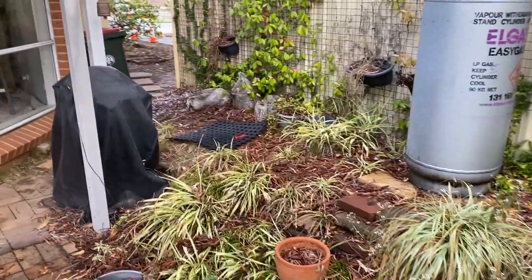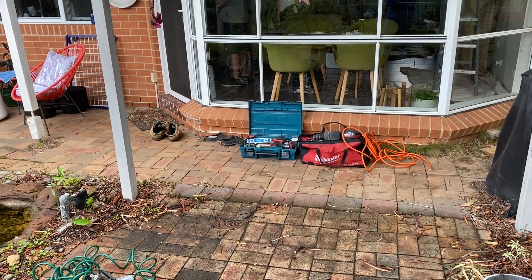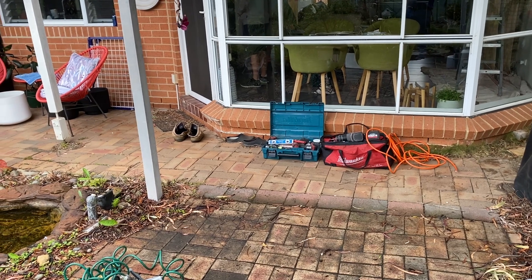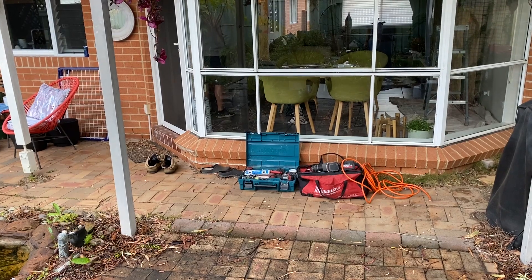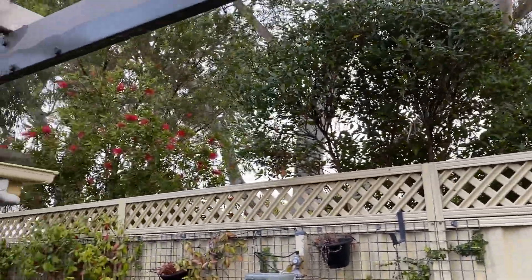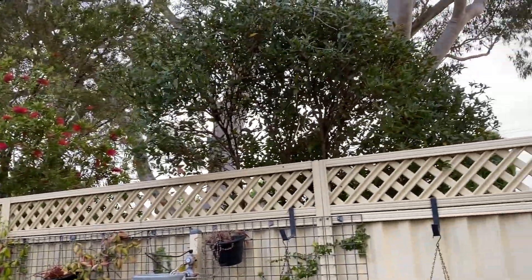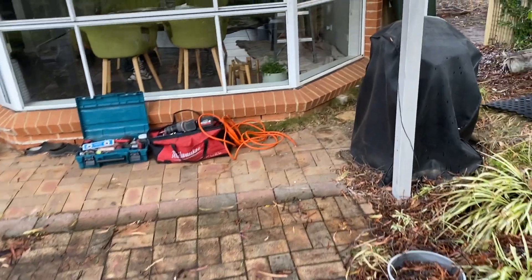During periods of heavy rainfall, the water pools here with nowhere to drain. It seeps into the ground, transmitting underneath the concrete slab of the townhouse, eventually resulting in the efflorescence in the garage. There's less efflorescence on this unit as the large trees outside are acting as water pumps and removing a lot of water from the soil, but this area is prone to flooding as there's no drain connected to the stormwater that I can see.